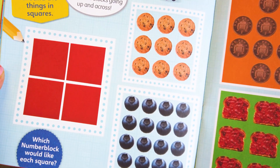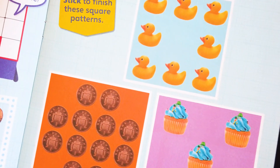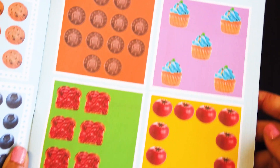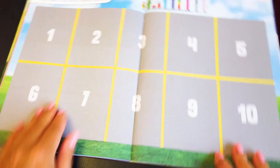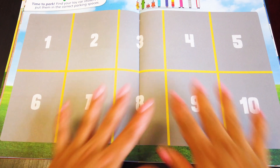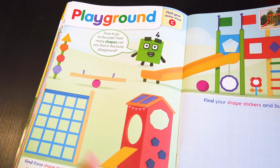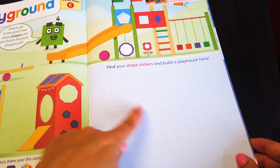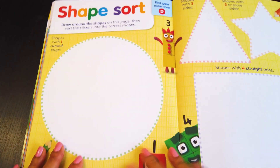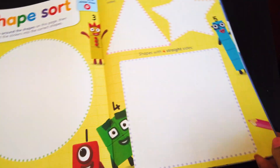Here you need to draw with your pencil around the things in squares, and we need to finish these square patterns. Ten time! Here we need to find our toy car stickers and put them in the correct parking spaces. This is a fun playground — but how many shapes can you see? Find your shape stickers and build your own playhouse here. On this page, we need to sort the stickers into the correct shapes.